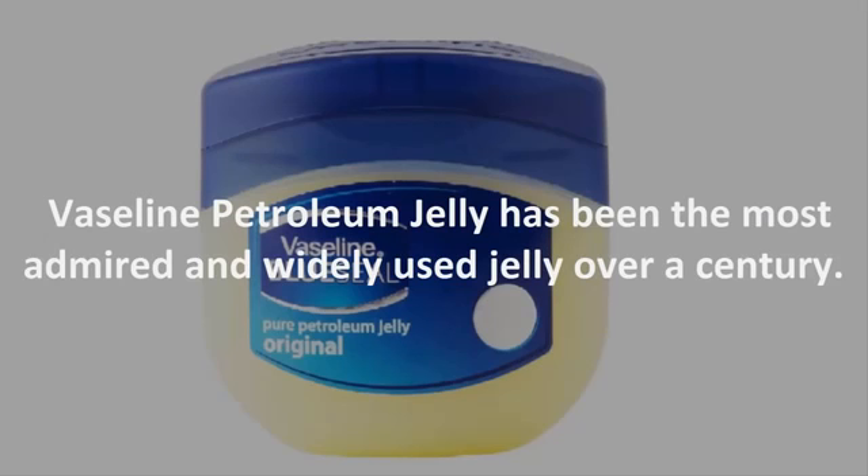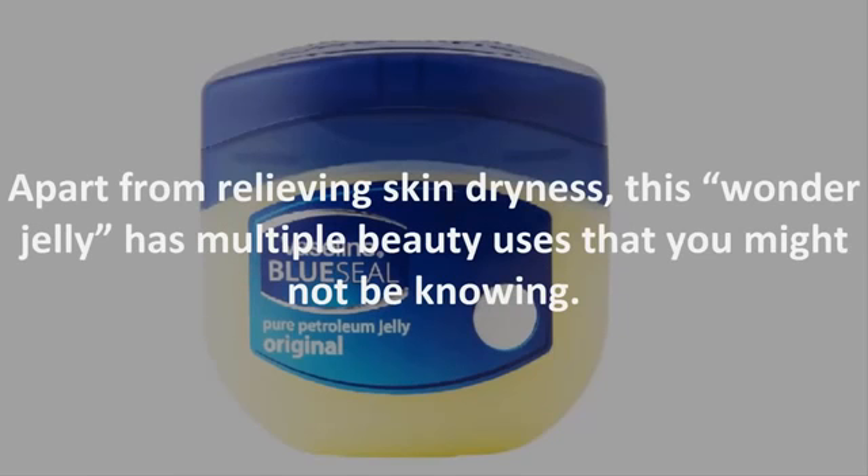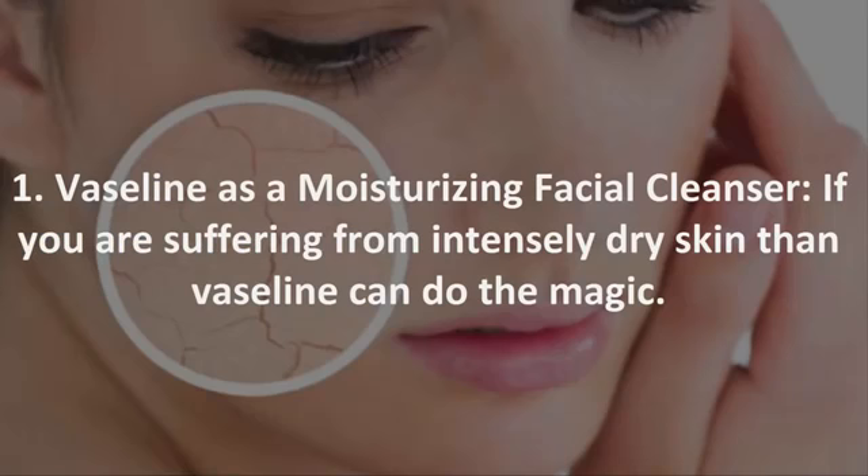Vaseline petroleum jelly has been the most admired and widely used jelly for over a century. It's an inexpensive way to repair, heal, and moisturize dry chapped skin. Apart from relieving skin dryness, this wonder jelly has multiple beauty uses that you might not know. Let's have a look at the extraordinary beauty uses of Vaseline petroleum jelly.